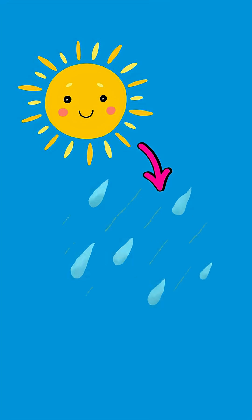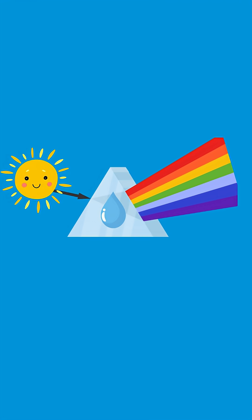When sunlight hits raindrops, it slows down, bends and splits, like bouncing through millions of tiny prisms. That's what makes the colours.